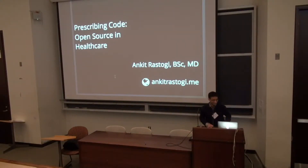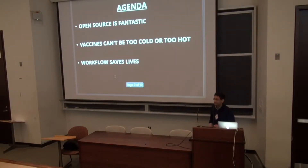Hi everyone. My name is Ankit and I'm very excited and privileged for this talk — to be able to talk to you about my experience in open source collaboration and healthcare IT as someone who's a healthcare provider and not necessarily an everyday programmer. I'd like to make three main points: open source philosophy is fantastic; vaccines cannot be too hot or too cold; and good workflow actually saves lives, especially in a high-volume setting like hospitals and clinics.